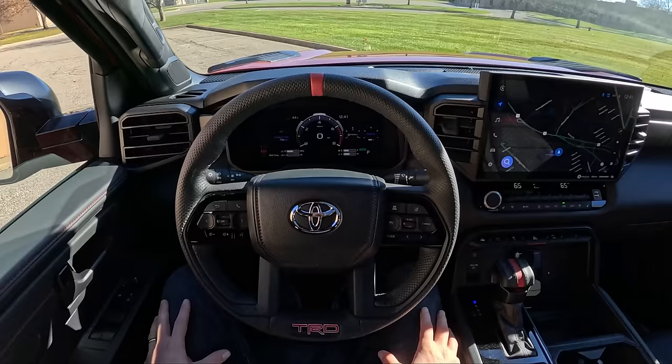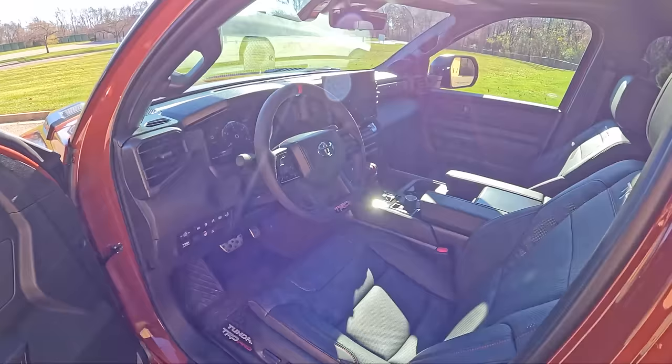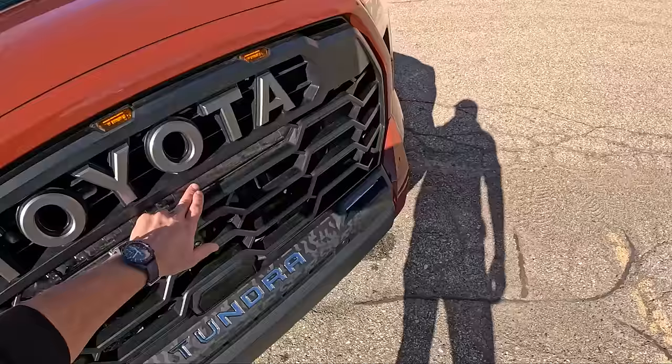The TRD Pro has the iForce Max powertrain, the same as what we've driven in the Tundra Capstone previously. It's a pretty awesome engine and transmission combo. Of course it's a hybrid — there's an electric motor sandwiched between the engine and the transmission. It comes with a 3.4-liter twin-turbo V6 mated to a 10-speed automatic.